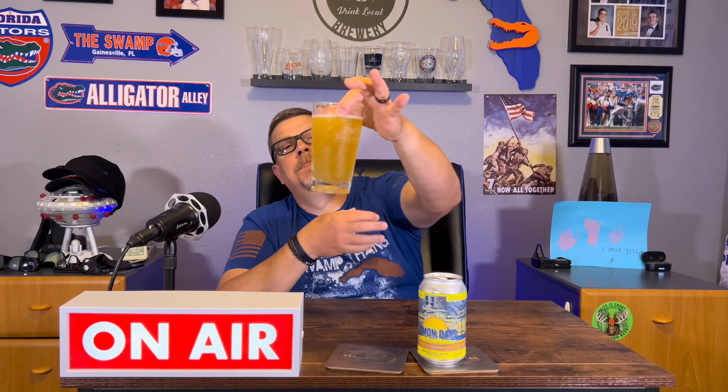I wish I was outside by the pool or the beach or the lake. As you can see, really hazy — it's got a lemonade look to it. Obviously I hard poured it, the head didn't stay at all, and it's got a really thin head on there. So let's get to it. Cheers, everyone.